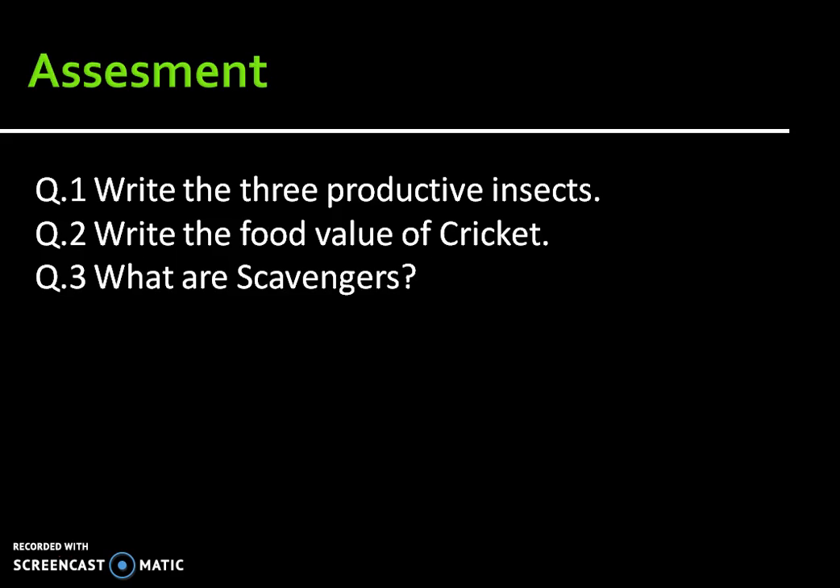Questions: Question 1 — Write the three productive insects. Question 2 — Write the food value of cricket. Question 3 — What are scavengers? Study it properly and give the answers.